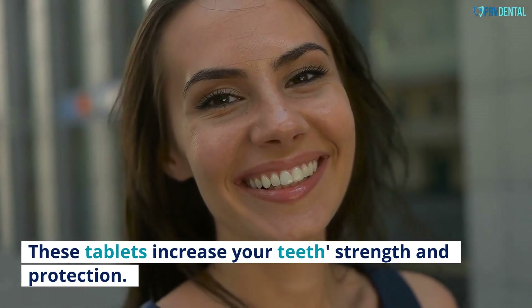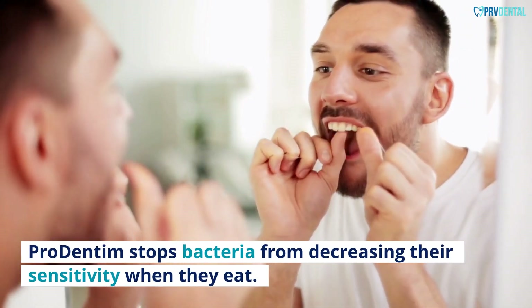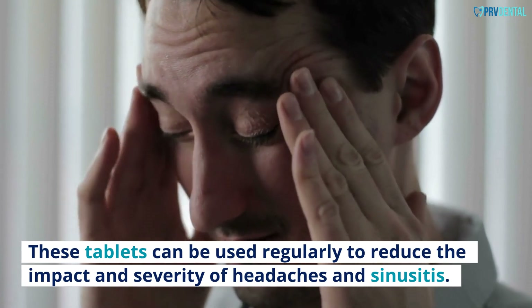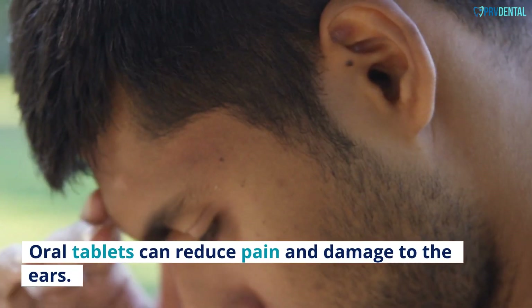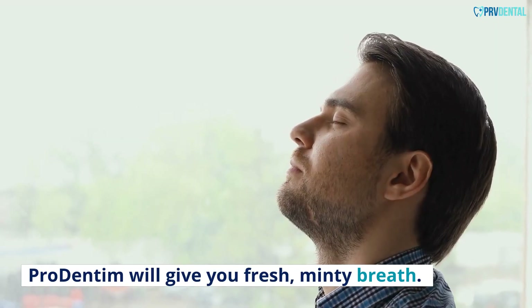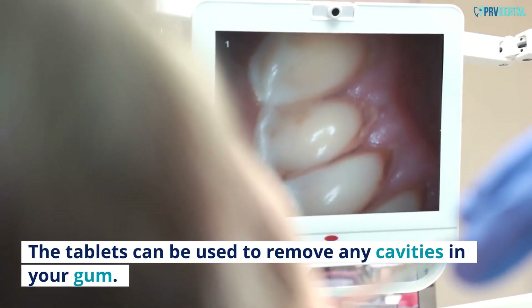These tablets increase your teeth strength and protection. Pro Dentum stops bacteria from decreasing sensitivity when you eat. These tablets can be used regularly to reduce the impact and severity of headaches and sinusitis. Oral tablets can reduce pain and damage to the ears. Pro Dentum will give you fresh, minty breath. The tablets can be used to remove any cavities in your gum.